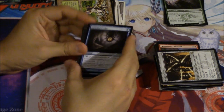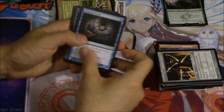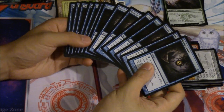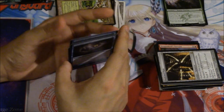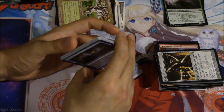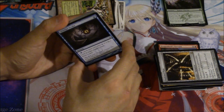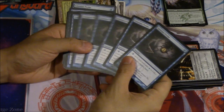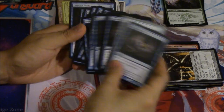Hey guys, the next card I'm going to be talking about is Gitaxian Probe — one of the better cards I've ever speculated on. I purchased 18 of them at Groovy Geckos in Virginia for 5 cents a piece, so that costs 90 cents for cards that are now worth more than 90 cents a piece.